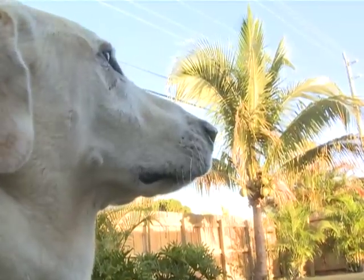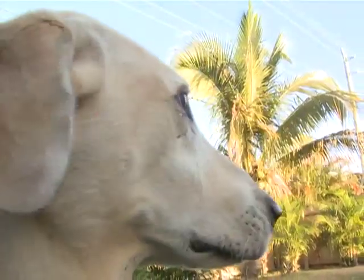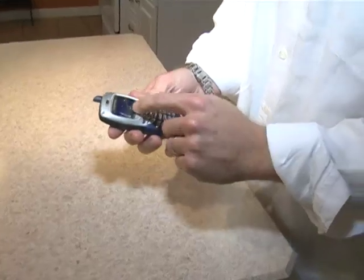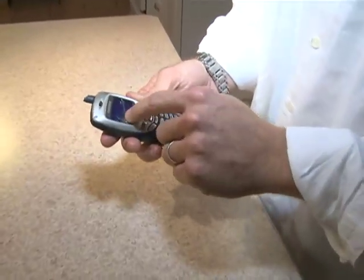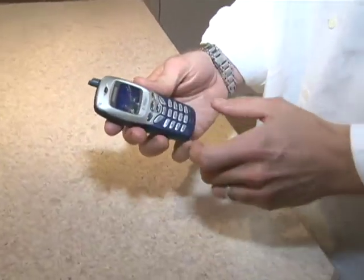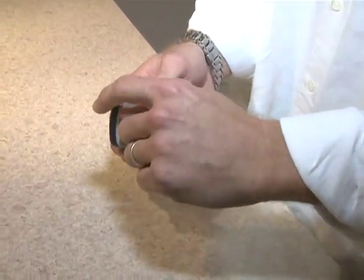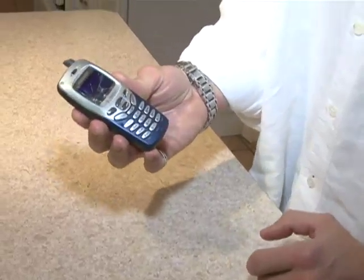Paul Amelchenko wouldn't trade his buddy for the world, even when the six-year-old Labrador wanted to redesign the Amelchenko cell phone. You can see the beautiful web pattern that it made and the colorful starburst pattern that he was able to create here. And he removed part of the antenna — that's a nice piece. He created this piece in about a minute.